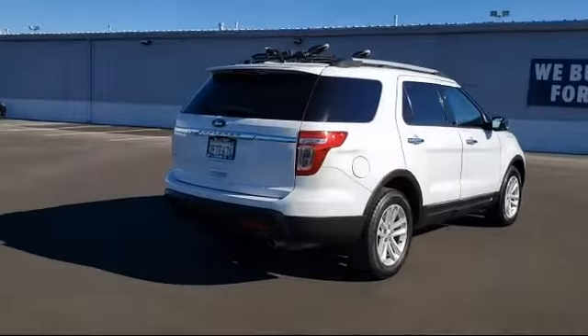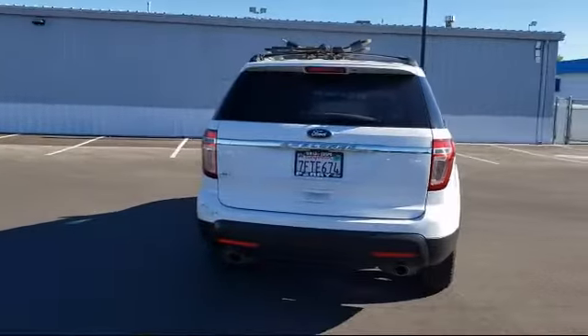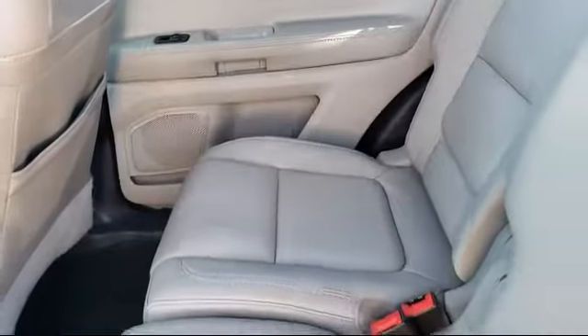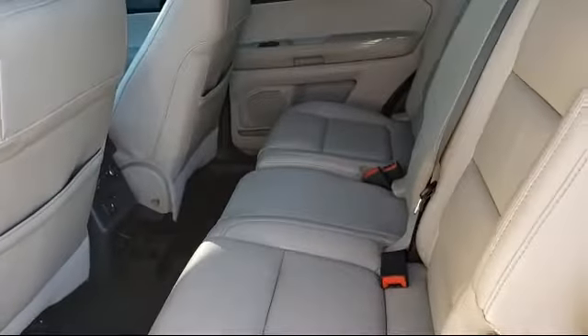Here at family owned Perry Ford, we have been proudly serving our community for over 50 years. We pride ourselves on our outstanding customer service, where we provide a warm and friendly environment for all of our guests, because here you are family.